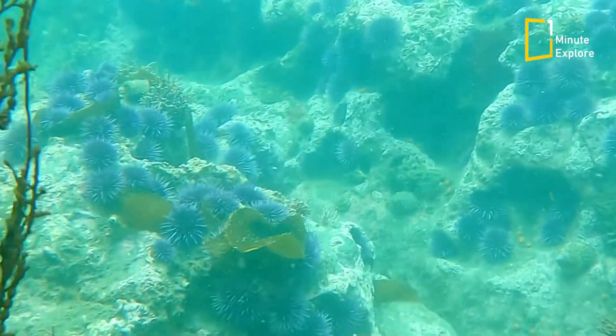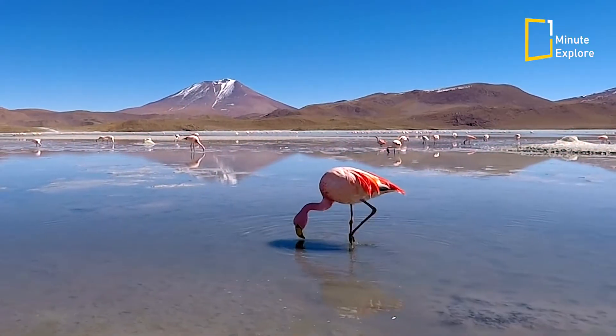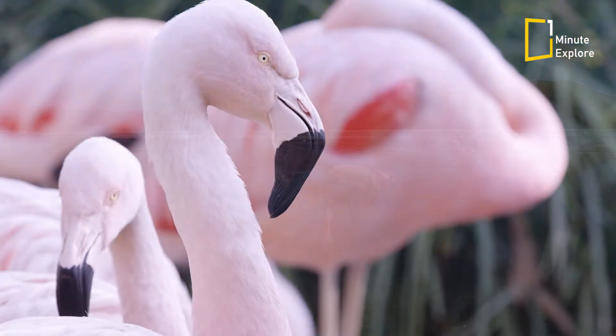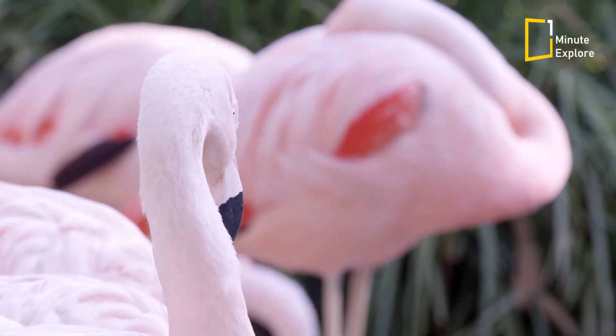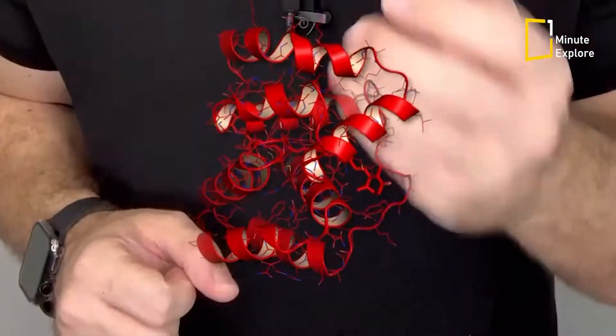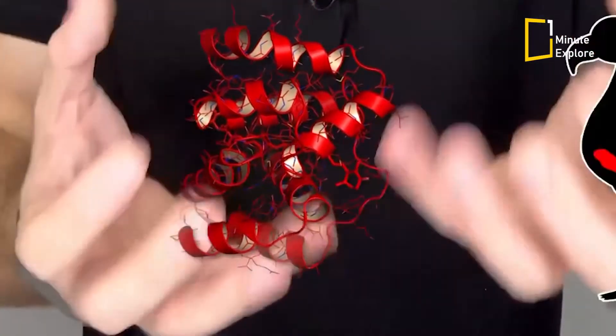These marine organisms contain pigments called carotenoids, which are responsible for the mesmerising pink hue of the flamingo's feathers. The carotenoids present in the crustaceans and algae get absorbed by the flamingo's bodies during digestion.